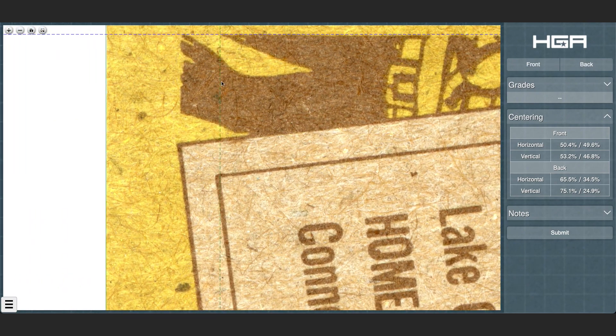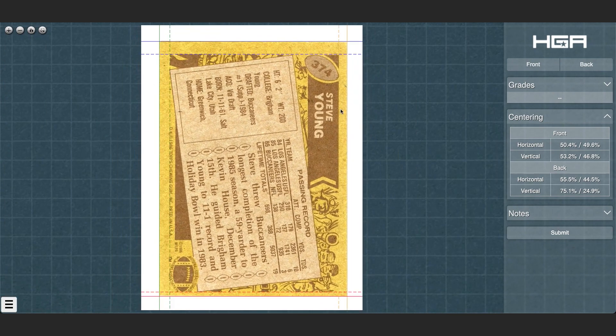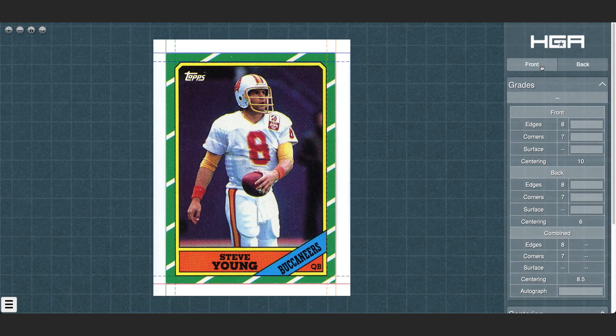The lines marking the edges and margins of the card can be dragged into different positions, which will automatically update the card's centering score. Our expert graders examine the high resolution scan of the card and evaluate the actual physical card which they have in front of them while grading to determine the card's final scores.